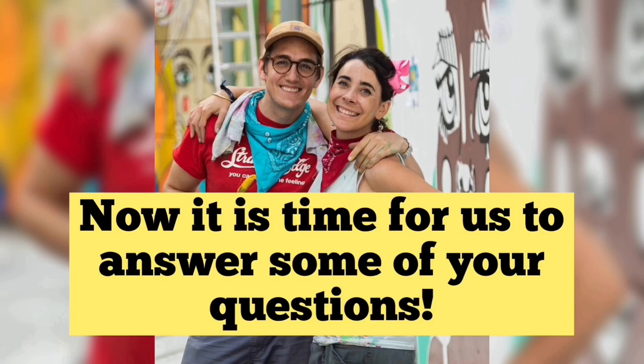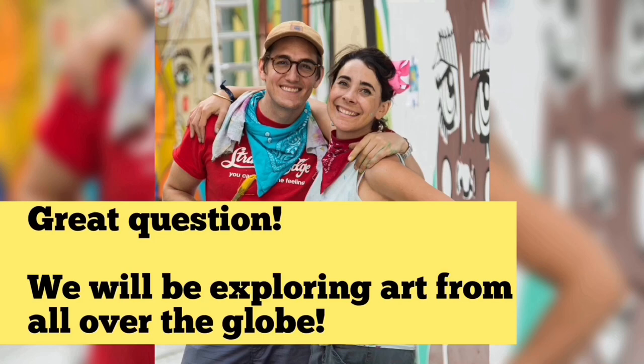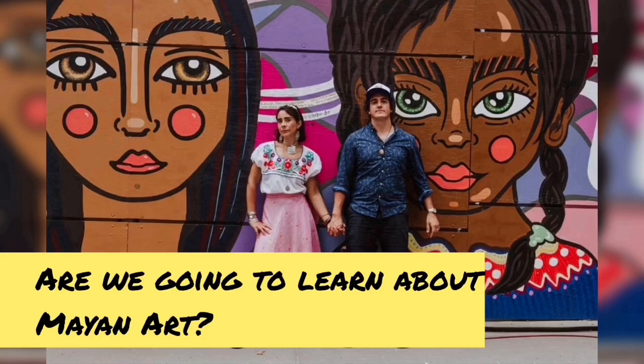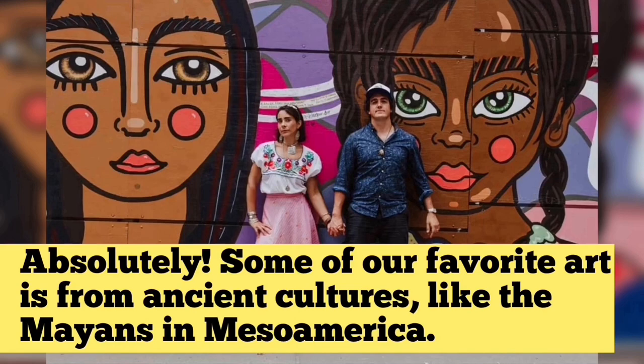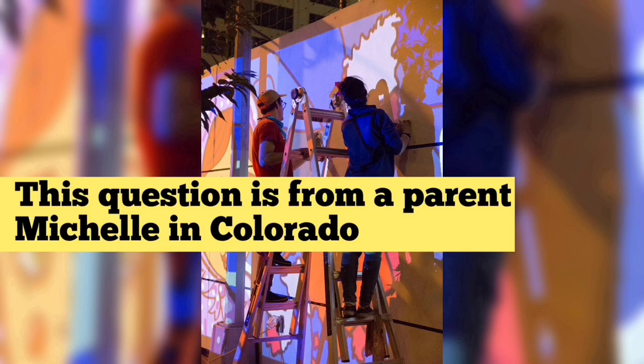Now it is time to answer some of your questions. Here is a question all the way from France from August and Bianca: Are we only going to be exploring art from Europe? Great question! We will be exploring art from all over the globe. This question is from Maria in Mexico: Are we going to learn about Mayan art? Absolutely — some of our favorite art is from ancient cultures like the Mayans in Mesoamerica. This is a question from a parent, Michelle, in Colorado: How often will you post a new episode? Thank you for asking! There is a lot of work that goes into each episode — we are hoping to make a new episode every week!